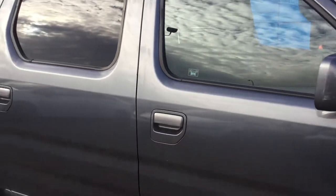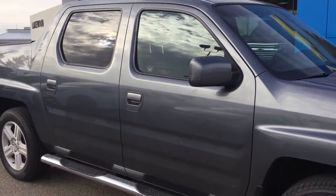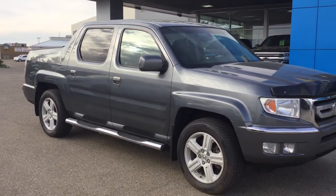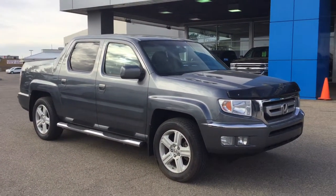Thank you for watching my video on this 2011 Honda Ridgeline crew cab. If you have any further questions and want to take it for a test drive or simply take it home, visit us here at Lakewood Chevrolet, corner of 91st Street and 34th Ave. Hope to see you soon — have a great day.